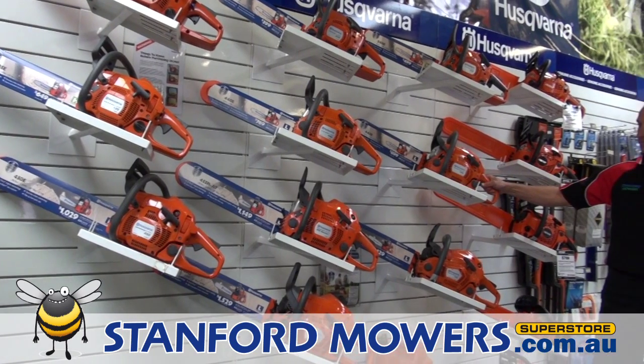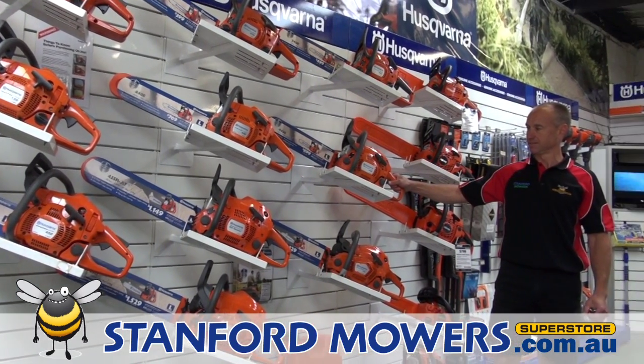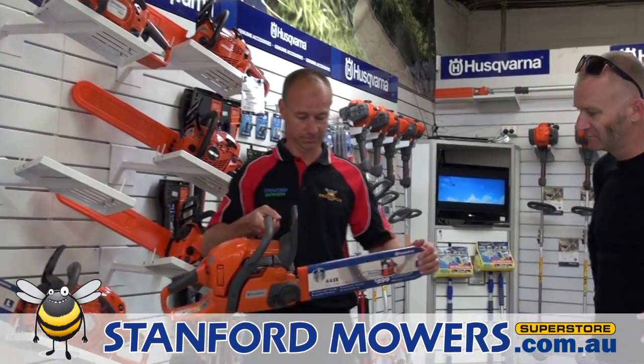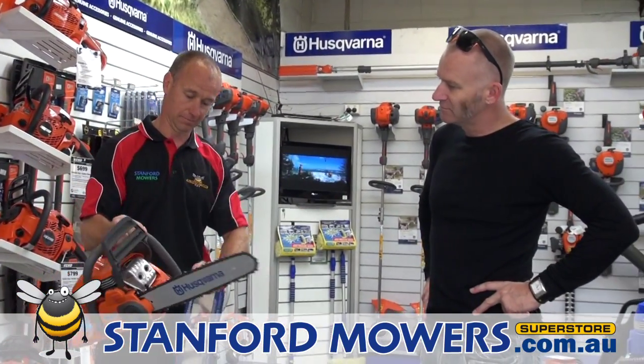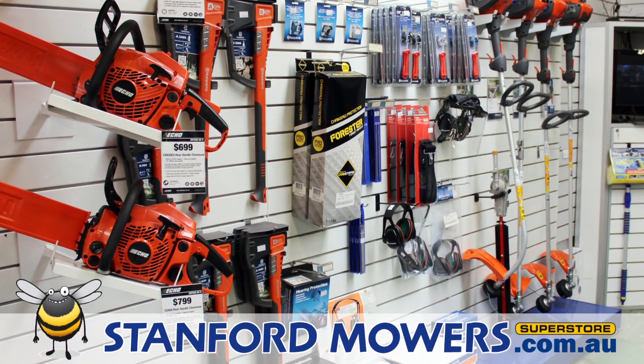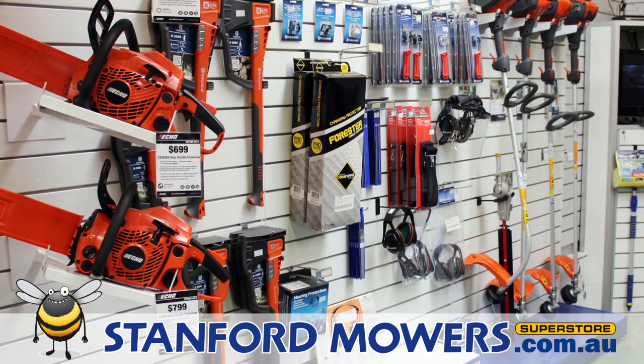We always have a large range of quality chainsaws available. When purchasing a chainsaw, we are happy to spend some time with you. We'll make sure the saw you buy is correct for your application. Once you have a chainsaw, we stock a wide range of safety gear and accessories to keep you going.